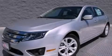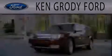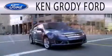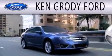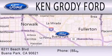We invite you to contact us today to learn more about this vehicle. Ken Grody Ford is dedicated to doing everything possible to ensure that the experience you have selecting your next vehicle is as pleasant as possible. We are located at 6211 Beach Boulevard in Buena Park.